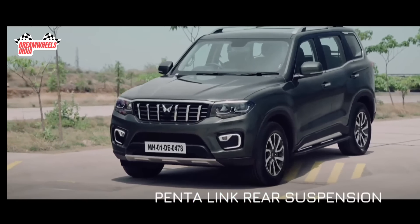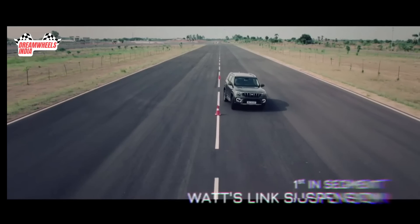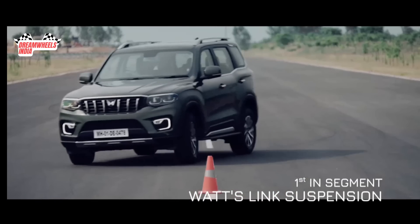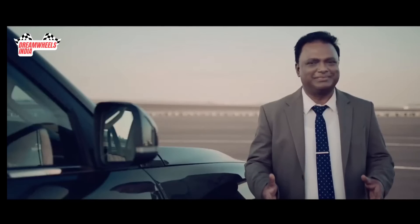We have equipped Scorpio N with Penta-link rear suspension, including the segment-first watts-link mechanism, delivering best-in-class handling. So curves, twists and turns — here we come.